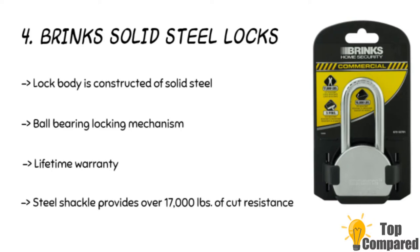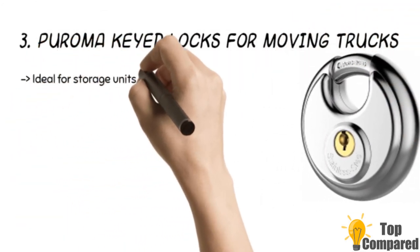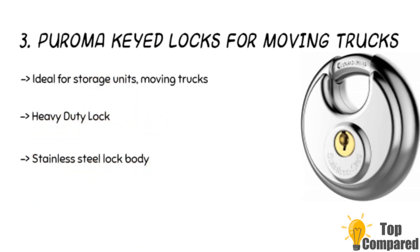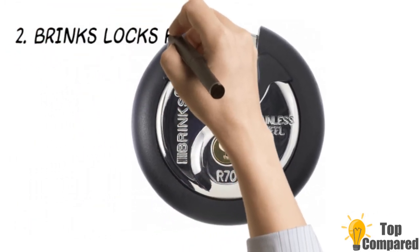The third product is the Broma keyed locks for moving trucks. The padlock is ideal for pods, storage units, mobile trucks, and warehouses. Its stainless steel body and hardened steel shackles offer maximum protection from corrosion during outdoor or indoor use. Moreover, the brass chrome-plated cylinder adds strength and stability.